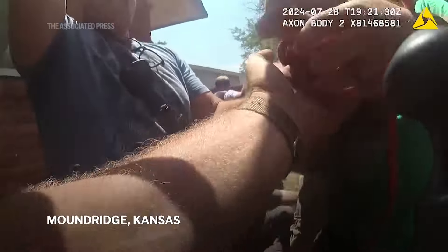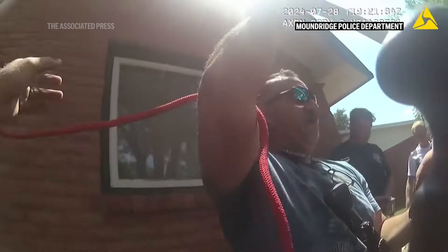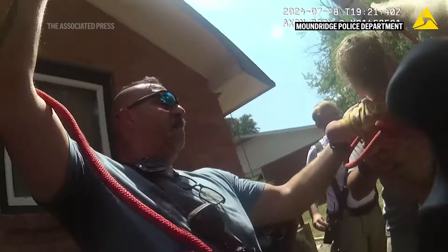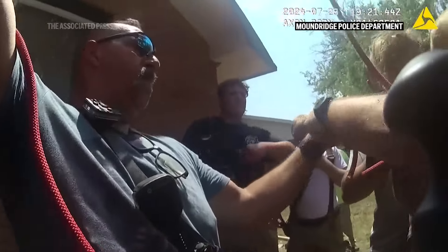Emergency crews rescued a terrified 14-month-old after he fell into a narrow pipe and got stuck around a dozen feet below ground in the yard of his Kansas home on Sunday. Responding officers said the boy was playing in the yard when he stepped on a lid covering the hole. It came off and he tumbled down as his mother watched.